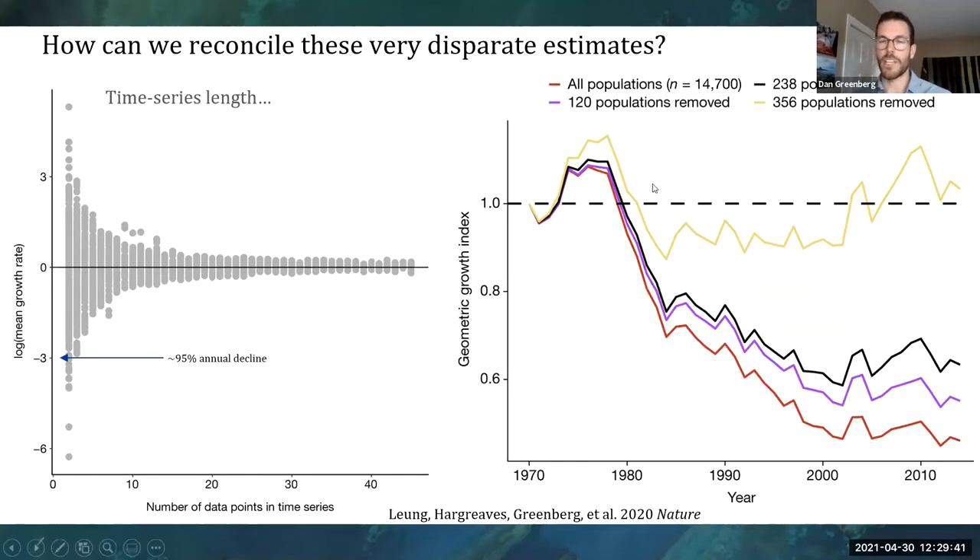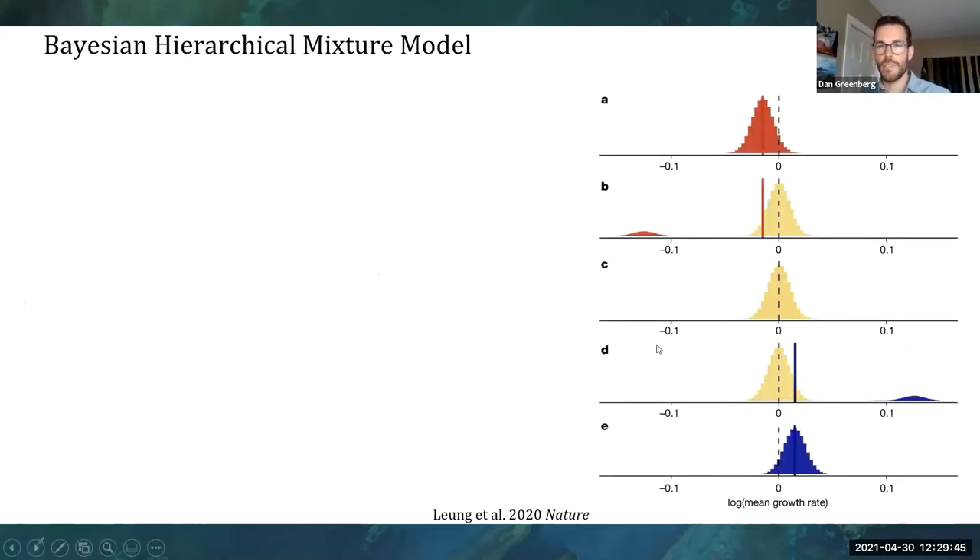We wanted to potentially improve upon this. We developed different scenarios that we eventually applied in a model. The scenario we generally think of for biodiversity decline is that most populations in a community are declining and the overall trend is negative. However, there's a separate scenario where the mean might be about the same but there's about an equal number increasing or declining, plus a separate extra cluster of populations that are just particularly not doing well under human conditions — an extreme separate cluster. Similarly you could have a separate positive cluster or the entire community could be increasing.